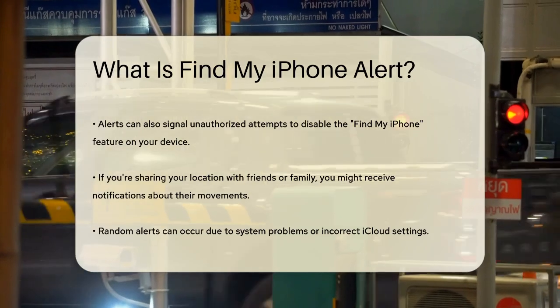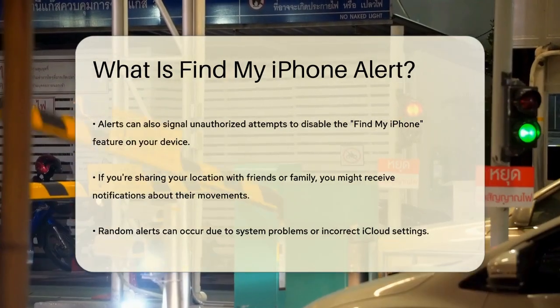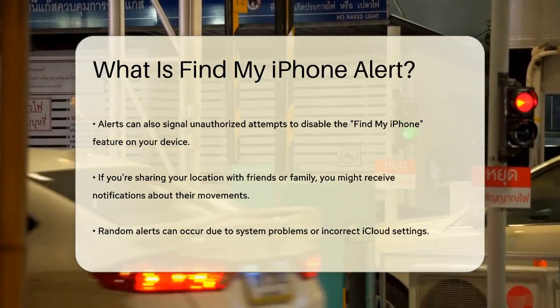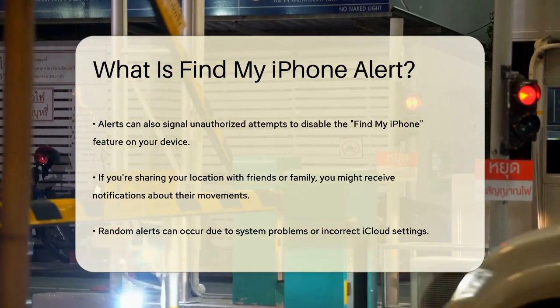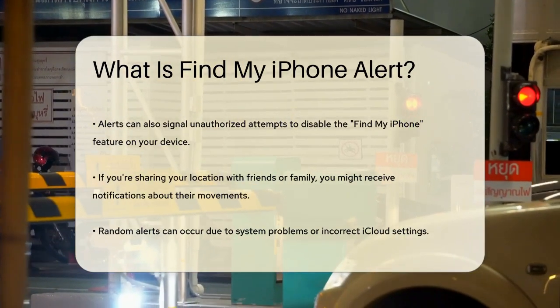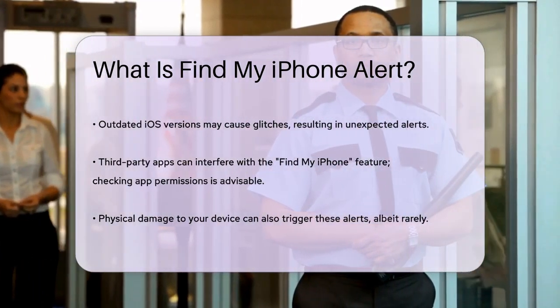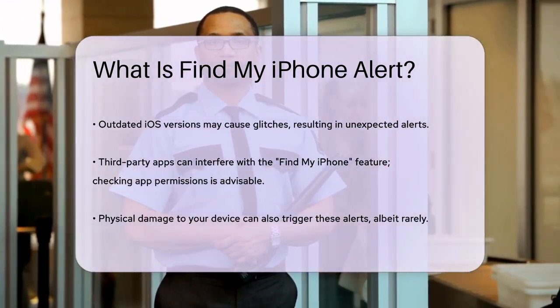Another reason for these alerts is if you're sharing your location with friends or family through the Find My app. If someone you're sharing with is moving or arrives at a destination, you could receive notifications related to their activity. Sometimes these alerts can pop up randomly due to various reasons such as system problems or incorrect iCloud settings.